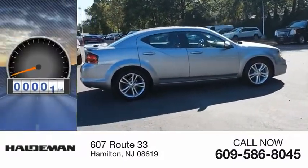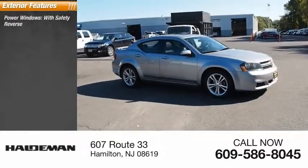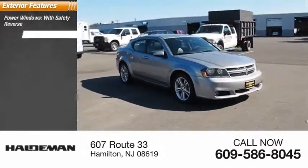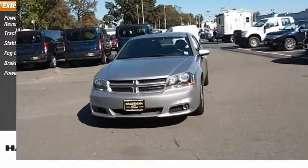This vehicle has less than 80,000 miles. Here are some of this vehicle's great options: power windows with safety reverse, traction control, stability control, fog lights, braking assist, and power brakes.